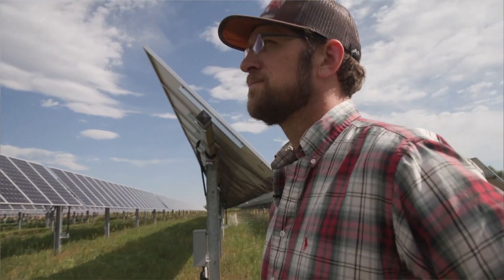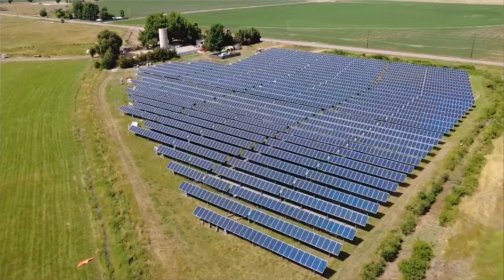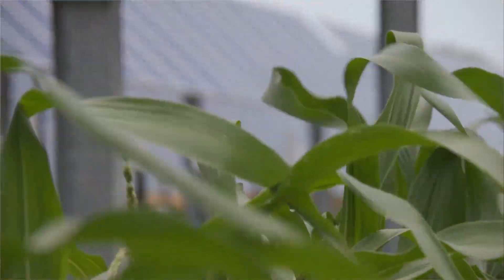But their biggest benefit may be the money they bring in, helping more farmers keep farming. The revenue that a farmer can earn from a solar array can be five to ten times more than from growing crops — which means more of your food could be made in the shade.